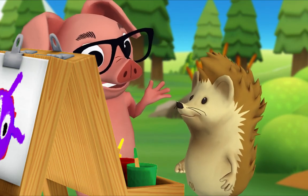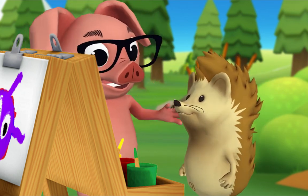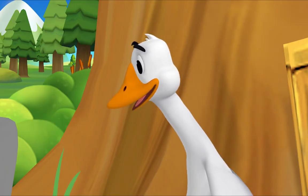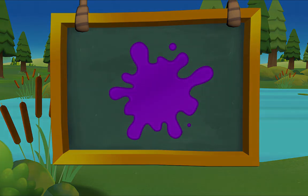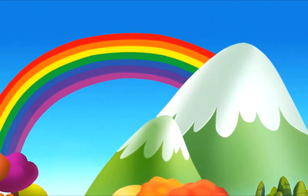Purple! What are you going to call your color? I'm going to call it perfect purple! All right, Mr. Goose, Mr. Goose, look at my perfect purple! Can we make that the color of the day? Hedgehog, that's a great idea! Presenting purple — perfect purple!